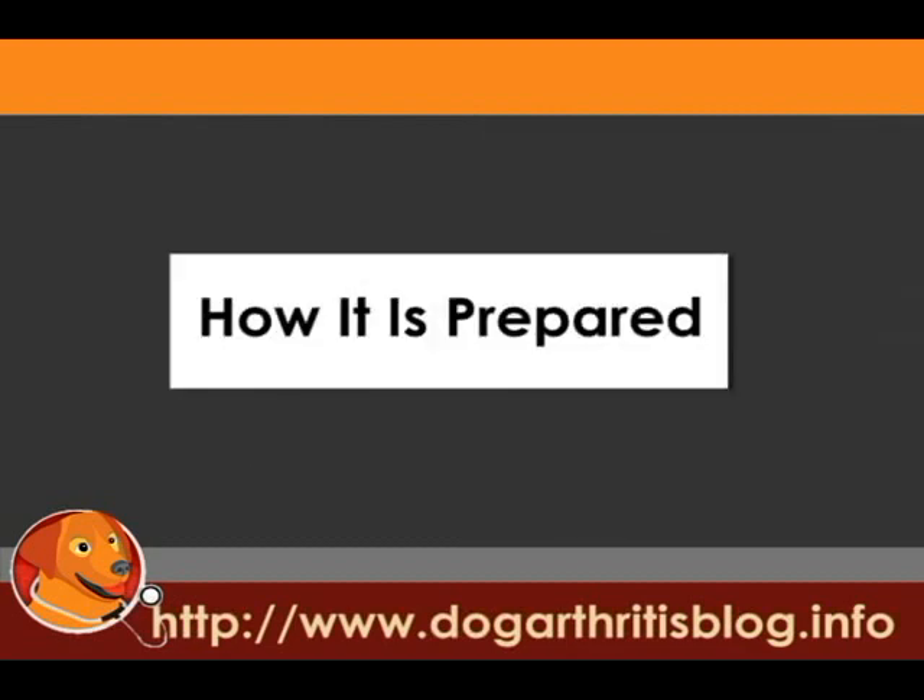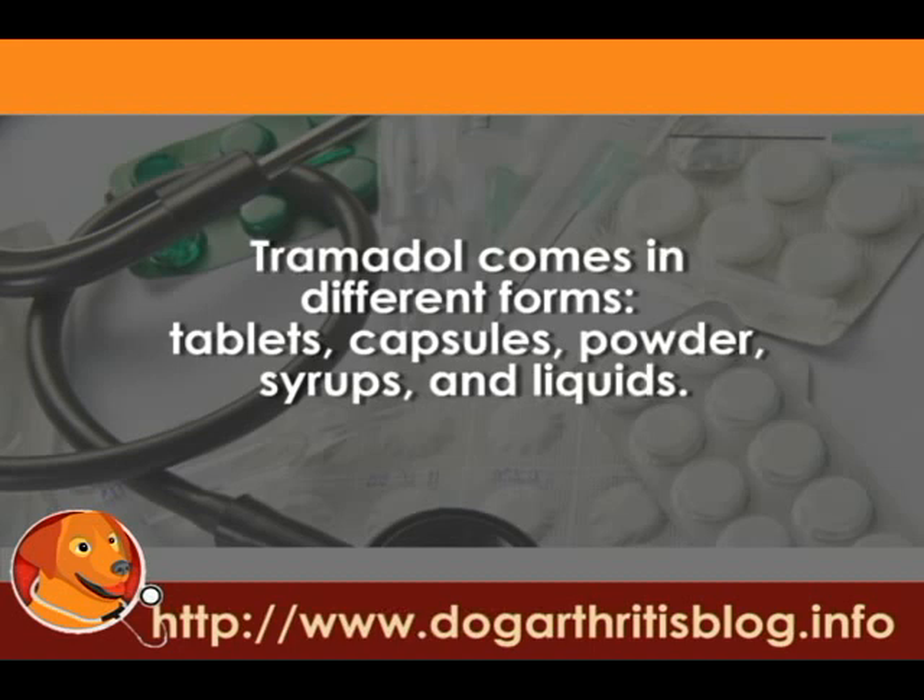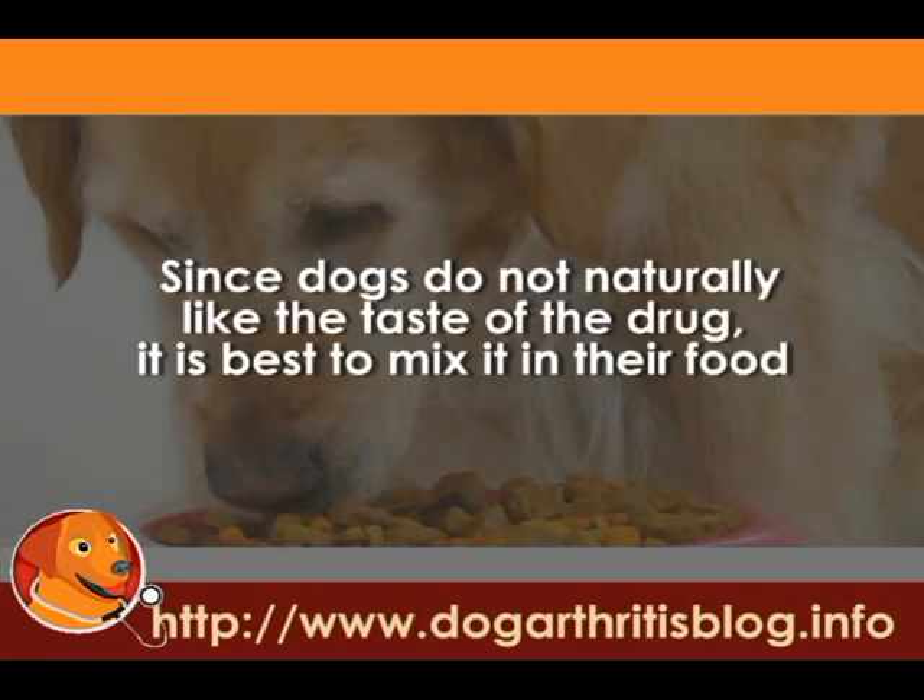How it is prepared: Tramadol comes in different forms — tablets, capsules, powder, syrups, and liquids. Since dogs naturally do not like the taste of the drug, it's best to mix it in their food.